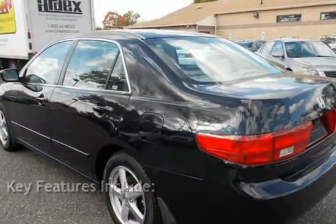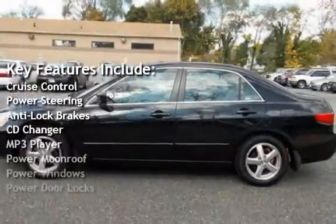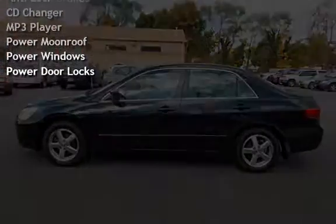Key features include cruise control, power steering, anti-lock brakes, CD changer, MP3 player, power moon roof, power windows, and power door locks.